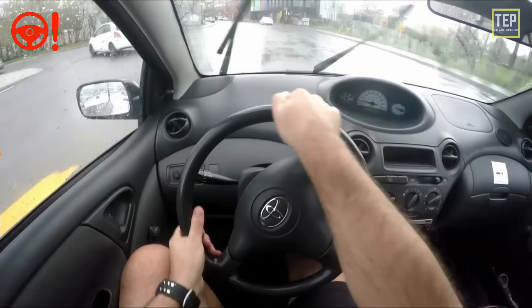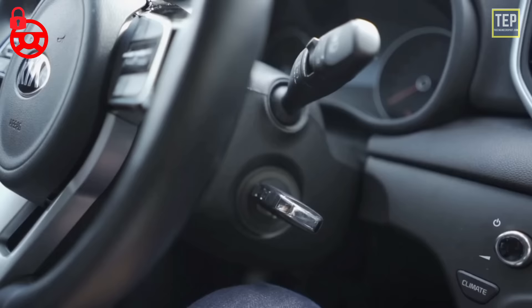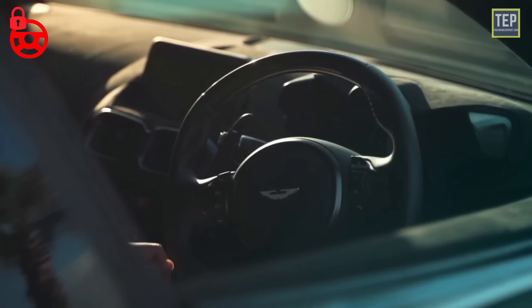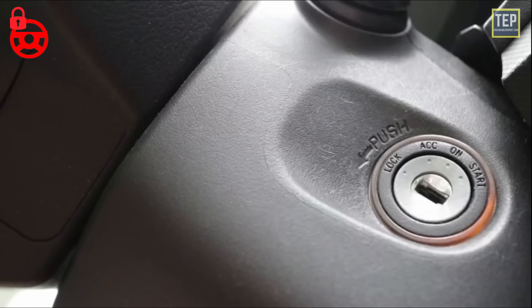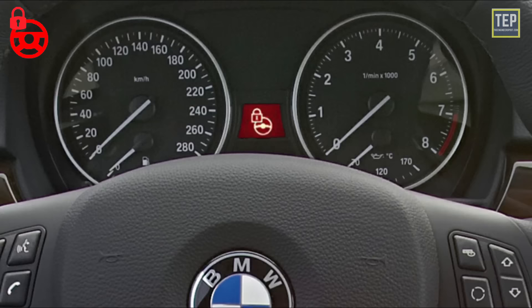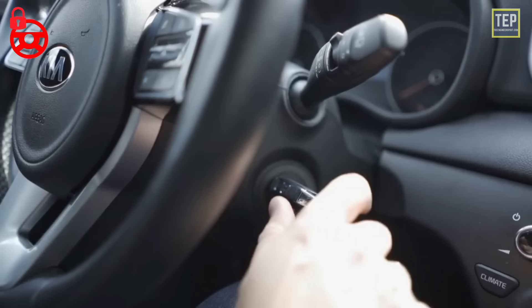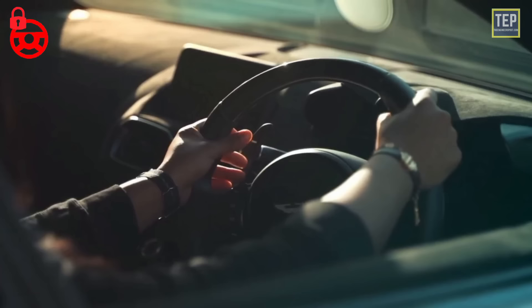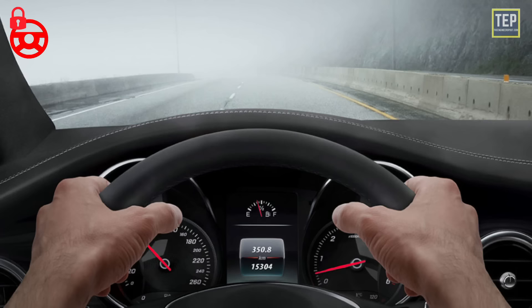The steering wheel lock light means your steering wheel is locked and cannot be moved. When the ignition is in the off position, turning the steering wheel causes a spring-loaded lever to engage and lock everything in place, preventing anyone from moving your car without the actual keys. To turn off the steering lock, insert the key into the ignition and turn it to at least the first position while turning the steering wheel in either direction. The steering wheel lock activates automatically if anyone tries to move the steering wheel.